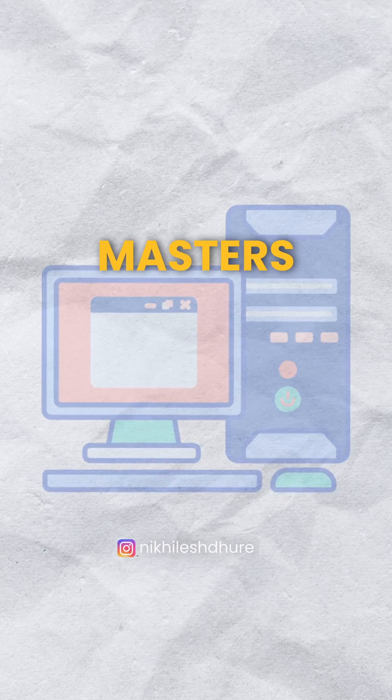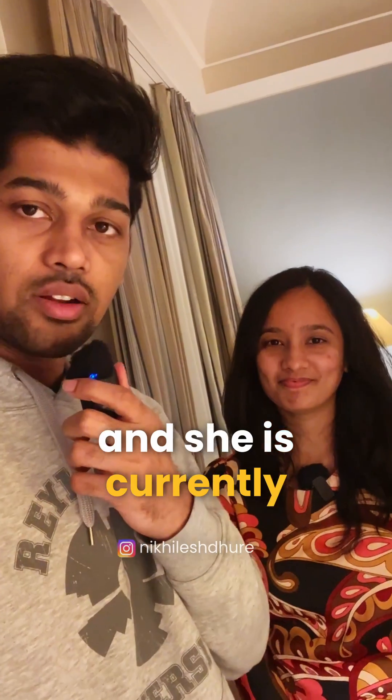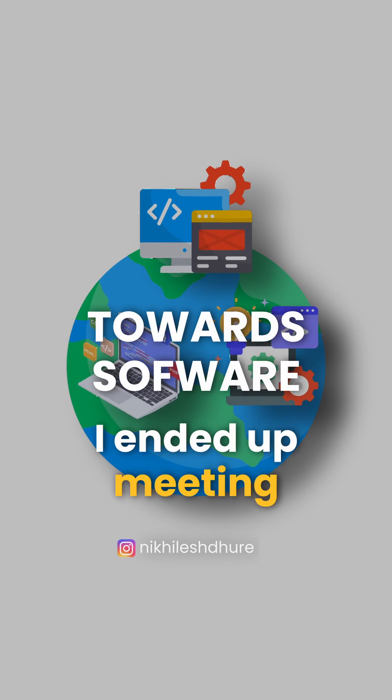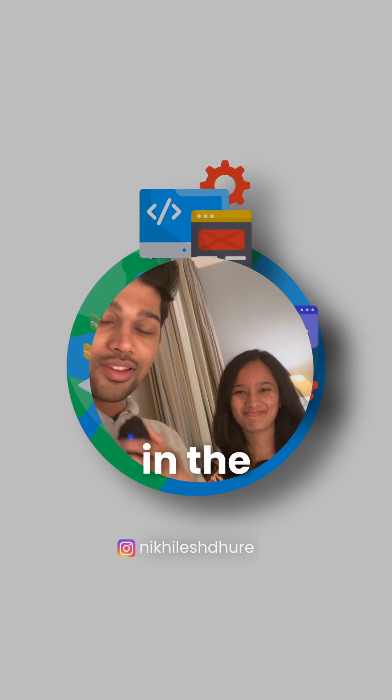I'm here with a student who studied here, Masters in Computer Science, and she's currently working here in Germany as a hardware engineer. When the world is going towards software, I ended up meeting somebody who's working in the hardware field.